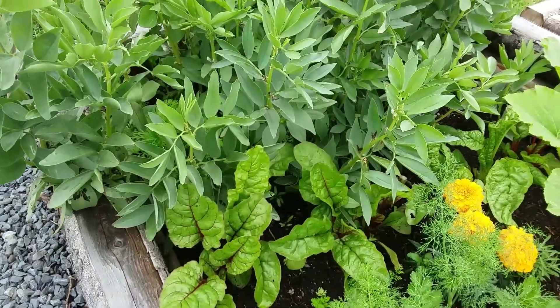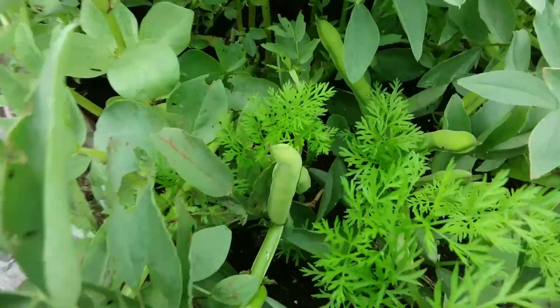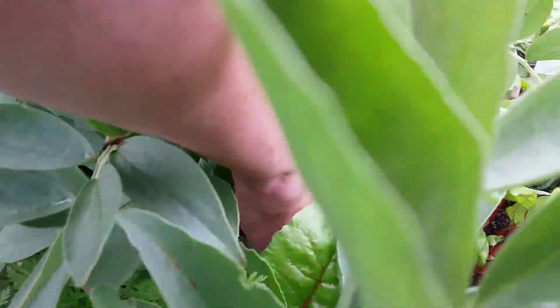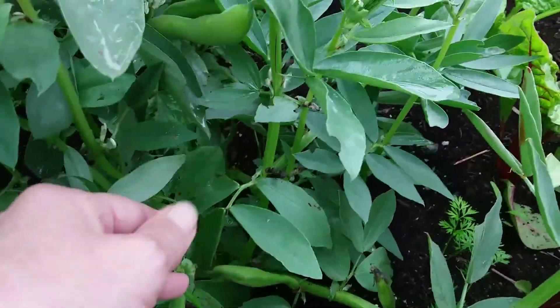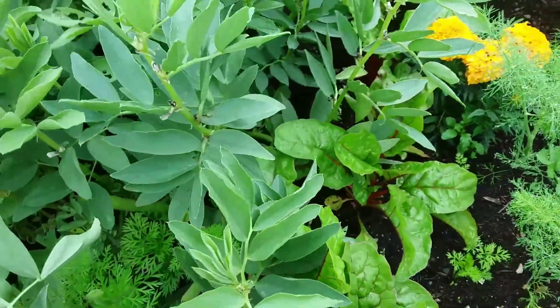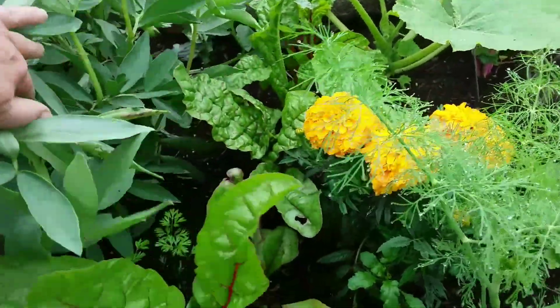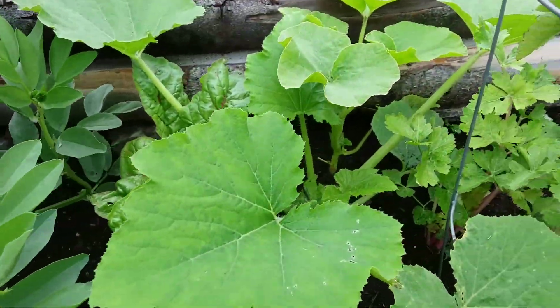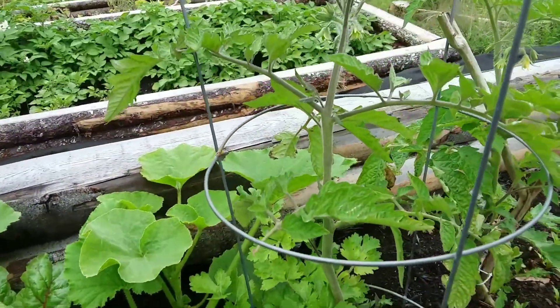Down this one we've got more broad beans, more red chard, and I think there are green onions in here. They'll all be fine once I get the broad beans out — the green onions don't suffer at all being crunched up like this. There's another squash of unknown variety.